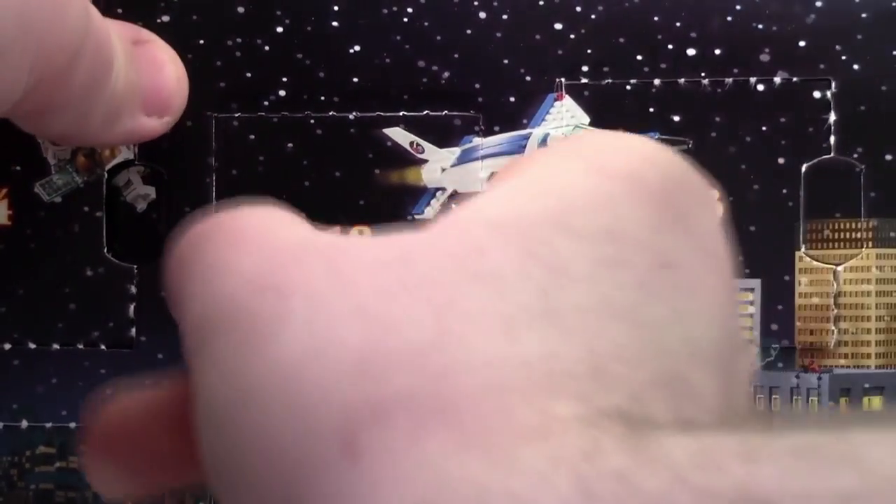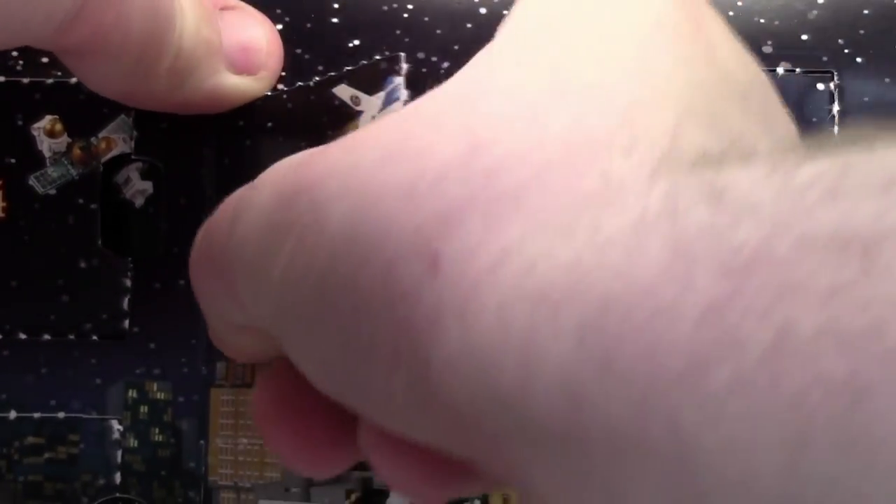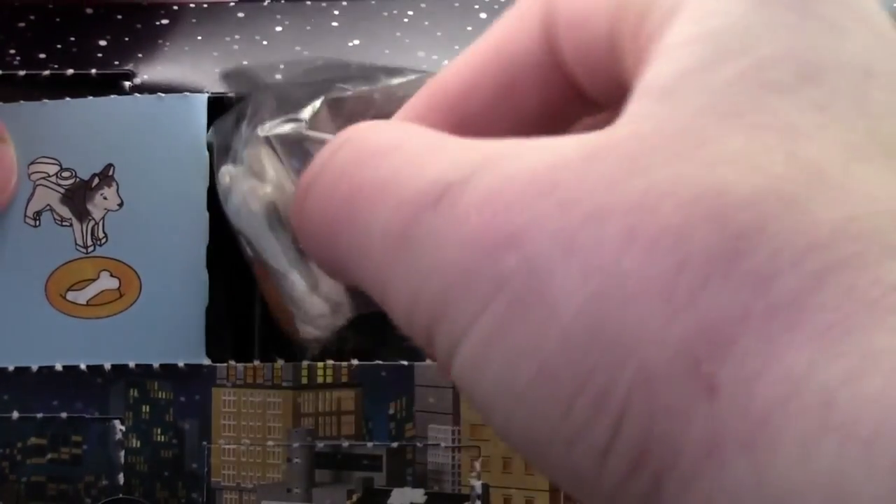Hey everybody, BrickLover18 here today with day number 18 of the LEGO City Advent Calendar 2015. Today we got a Husky Dog.